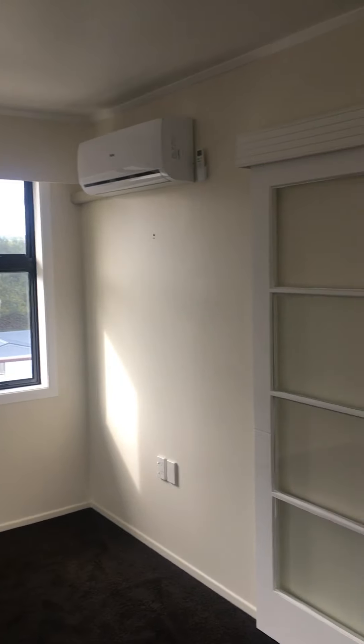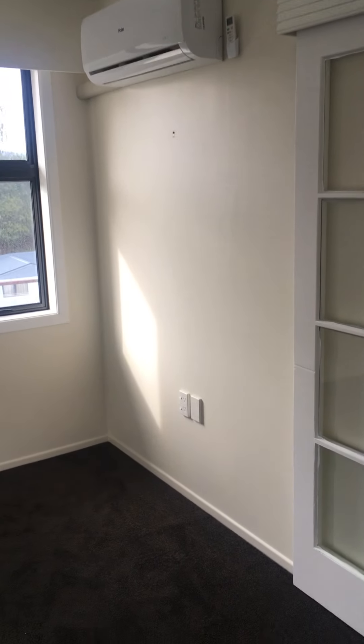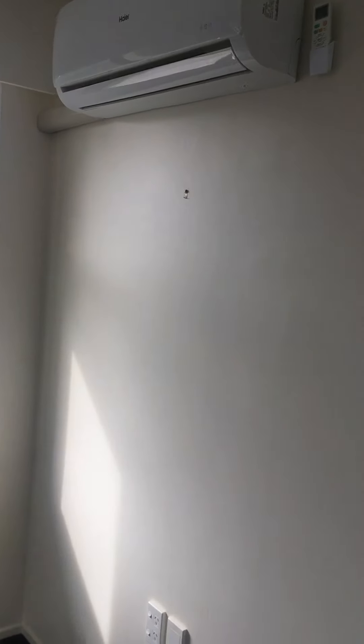Here we are, the 28th of February 2021, doing a video inspection of the house at 544 Fraser Street before tenants move in later today.